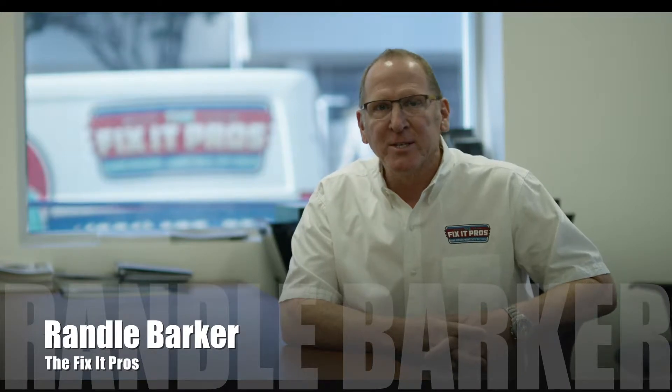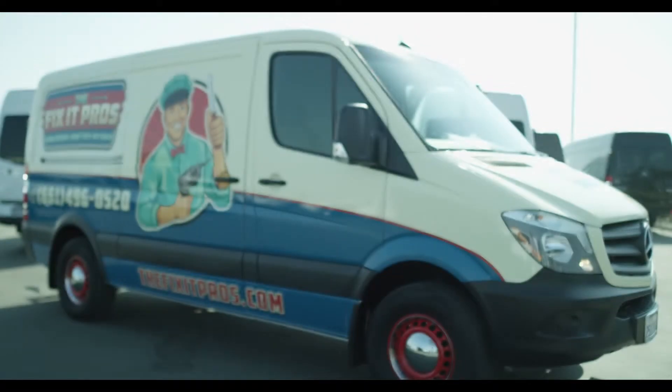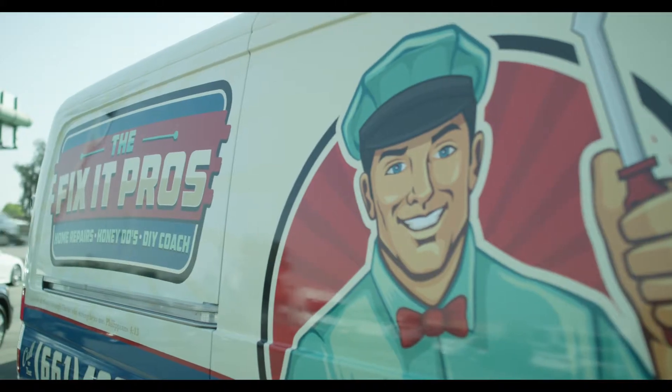Hi, my name is Randall Barker and I'm with the Fix-Up Pros. I'm here at the Mercedes dealership talking about my Sprinter van that I purchased six months ago. The reason why I bought a Sprinter van is simply the value. The value for me incorporates a lot of things — the ergonomics of the van, the driving comfort — all those things combined made a good value for the Sprinter van.